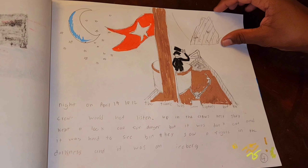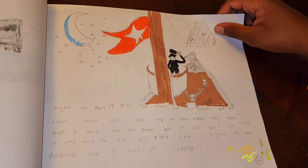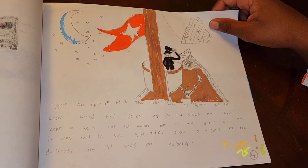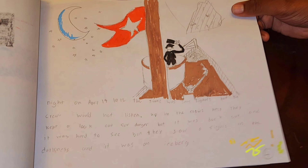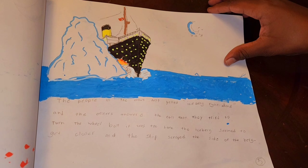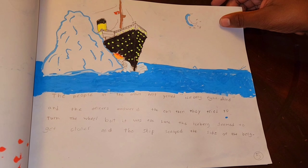Night on April 14th, 1912. The Titanic would receive signals, but the crew would not listen. Up in the crow's nest, they kept a lookout for danger. But it was dark out and it was hard to see. They saw a figure in the darkness — and it was an iceberg. The people in the crow's nest yelled, 'Iceberg, right ahead!' and the officers answered the call. They tried to turn the wheel, but it was too late.